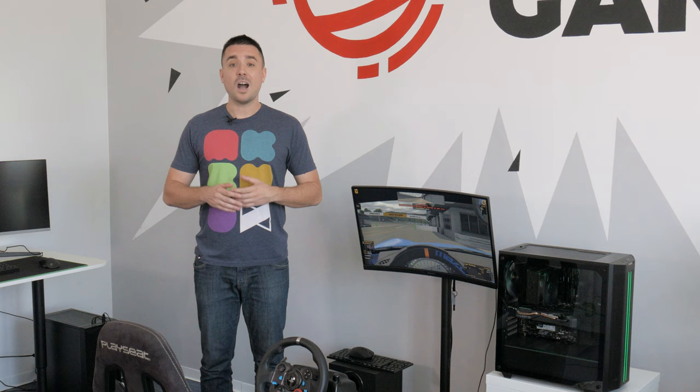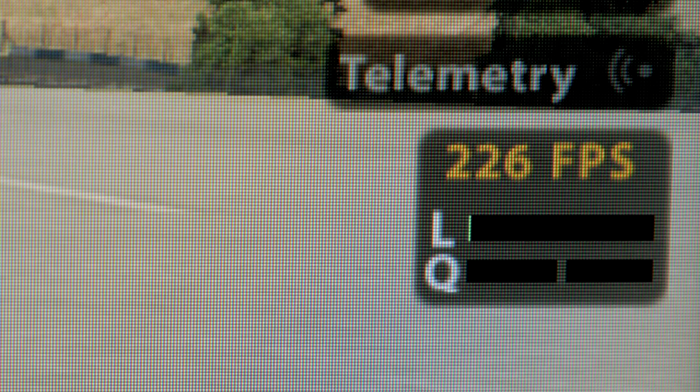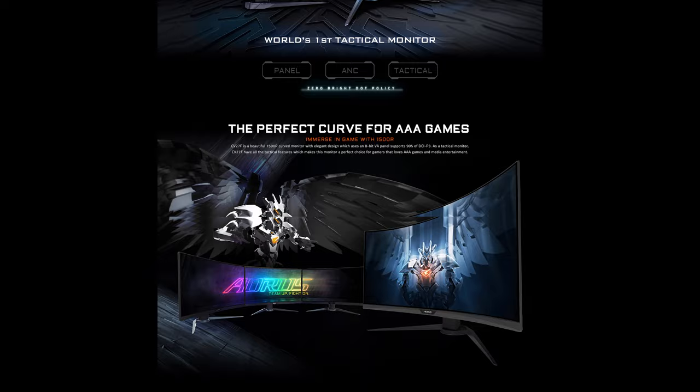Coming to what you're probably most interested in: our testing setup. Here we have a PC using NVIDIA's RTX 2060 Super, which with its 2176 CUDA cores and Turing architecture proved to be a sweet spot for our 1080p 165Hz monitor, delivering well above 165fps in the iRacing simulator. The monitor is Gigabyte's Aorus CV27F — a Full HD 27-inch VA display with a 165Hz refresh rate, 1ms response time, HDR support, and 90% DCI-P3 coverage.